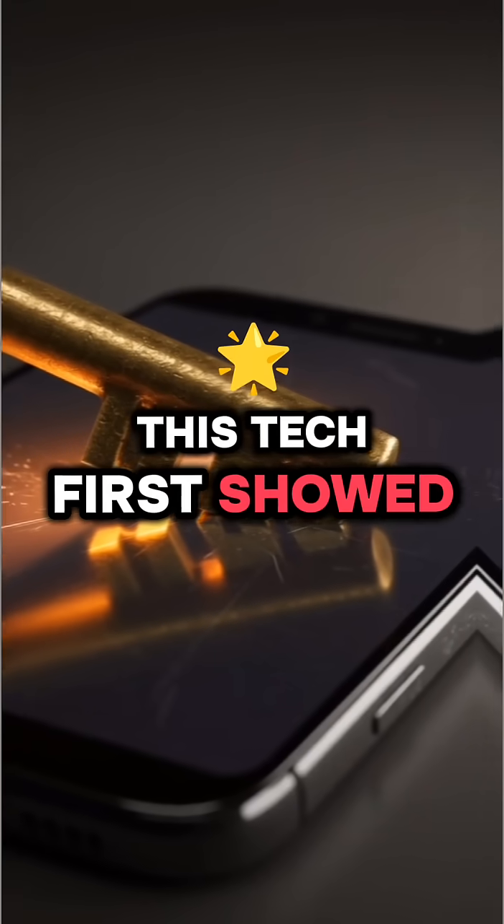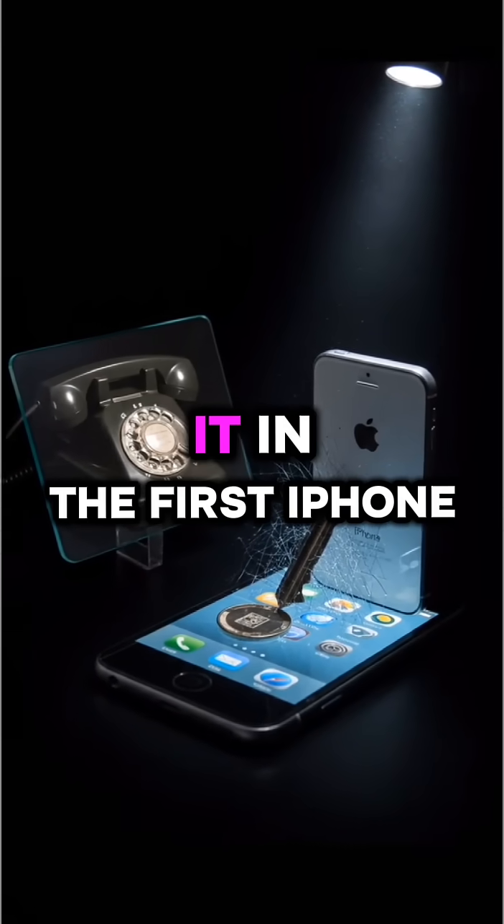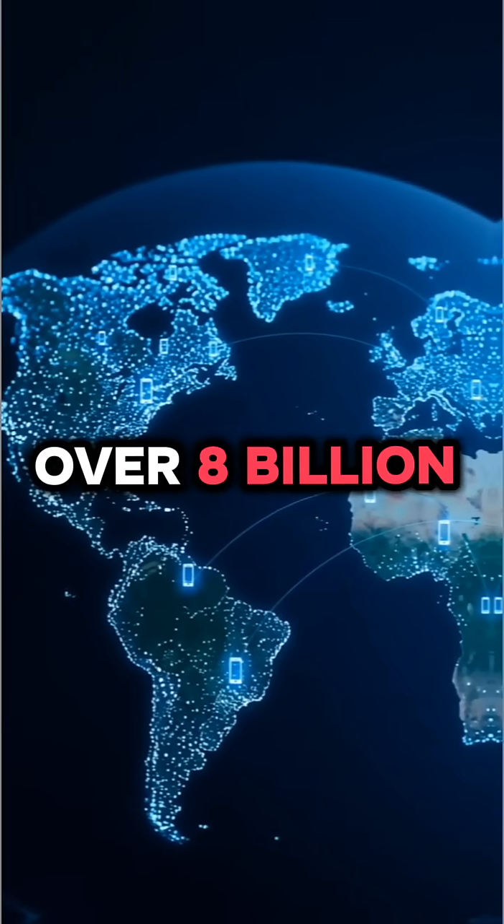This tech first showed up back in the 1960s, but didn't really take off until Apple used it in the first iPhone in 2007. Since then, it's been in over 8 billion devices worldwide.